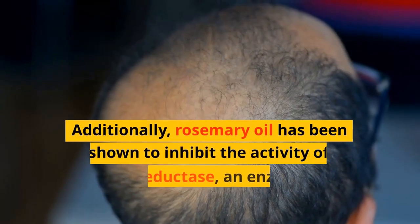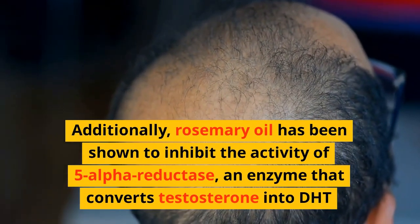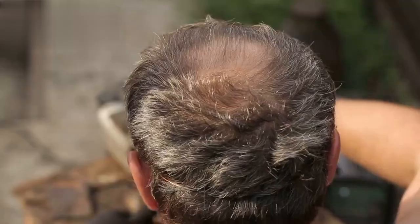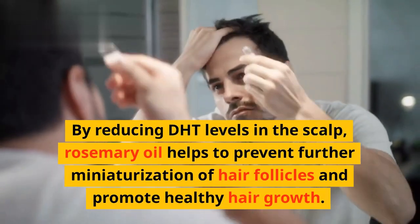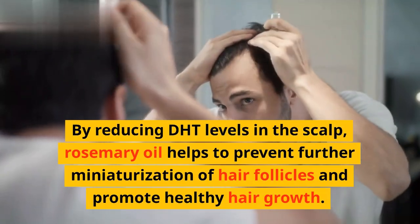Additionally, rosemary oil has been shown to inhibit the activity of 5-alpha reductase, an enzyme that converts testosterone into DHT. By reducing DHT levels in the scalp, rosemary oil helps to prevent further miniaturization of hair follicles and promote healthy hair growth.